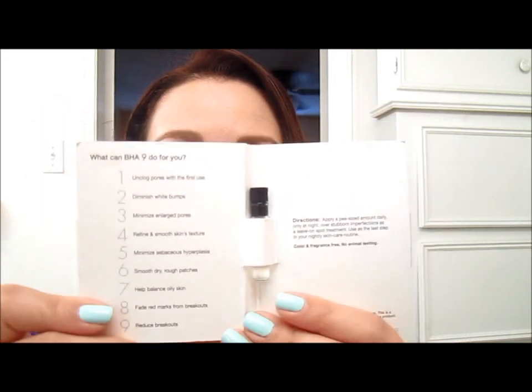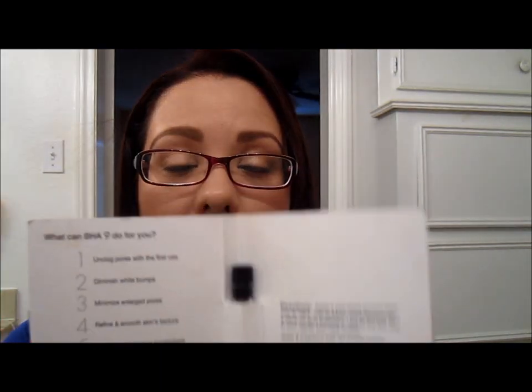This is what the inside looks like and that's what the packaging looks like. It talks about the nine things it can do, how to use it on the back, the ingredients, and a precautionary disclaimer. I will let you know: if you are allergic to aspirin, this product is not for you. It is not recommended for people allergic to aspirin, so please make sure you do the research yourself before trying this product.